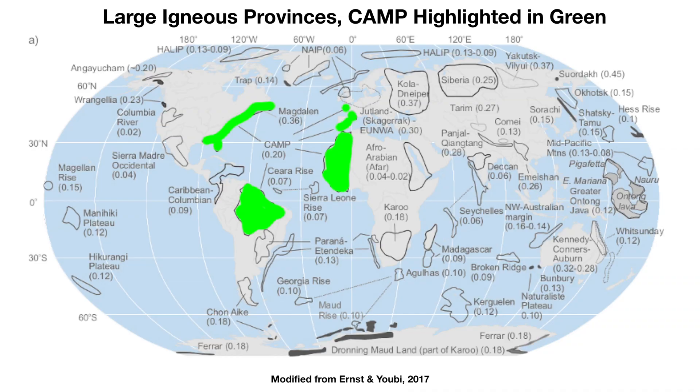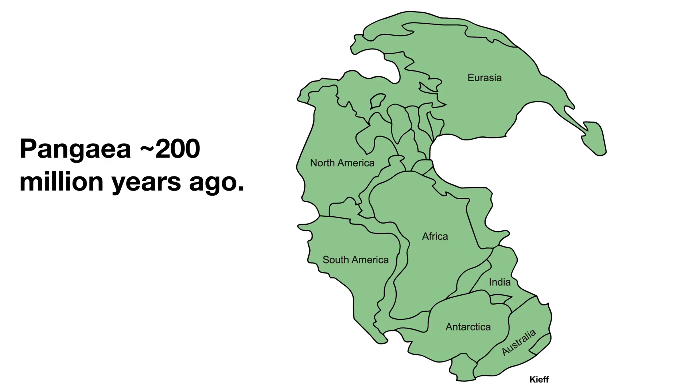This particular large igneous province is one of, if not the largest in the world. It's called CAMP, which stands for the Central Atlantic Magmatic Province. If you looked at a map of CAMP, you would see that it's on the east coast of North America, in Brazil, in western France, on the Iberian Peninsula — which is now Spain and Portugal — and in West Africa. When Pangea was still a thing, these were all actually kind of hanging out in the same spot in this big supercontinent called Pangea.